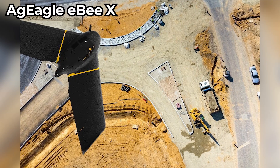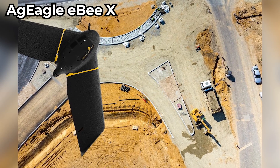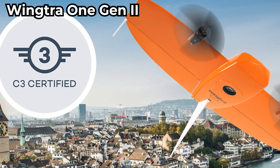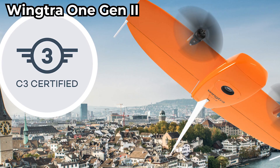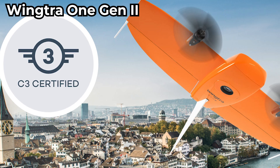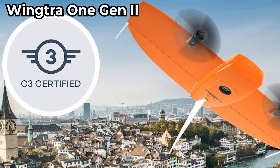For mapping and surveying, the EB-X and Wintra 1 Gen 2 are great options. The EB-X by AgEagle is a fixed-wing drone with up to 90 minutes of flight time and can map over 1,200 acres in one flight. The Wintra 1 Gen 2 is from Switzerland and is a vertical takeoff and landing fixed-wing drone with high-precision cameras, making it a great alternative to DJI's Phantom 4 RTK and Matrice for mapping.